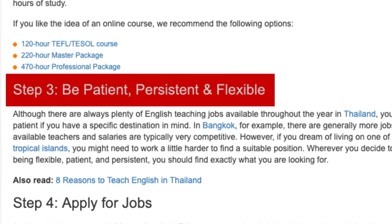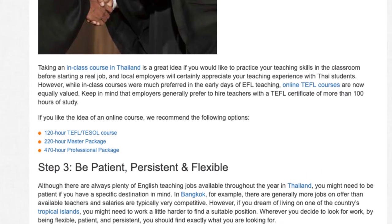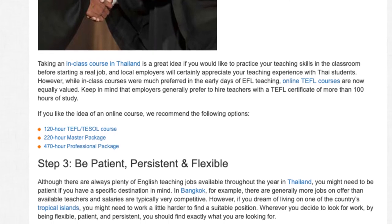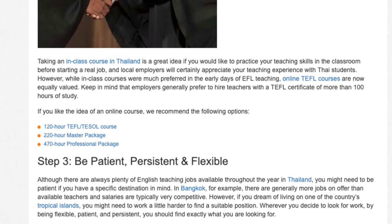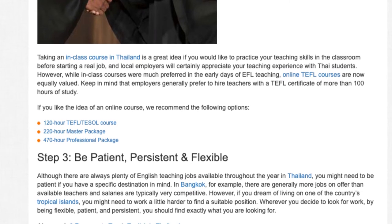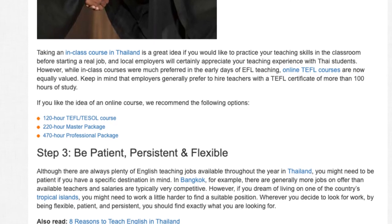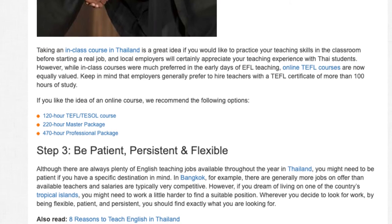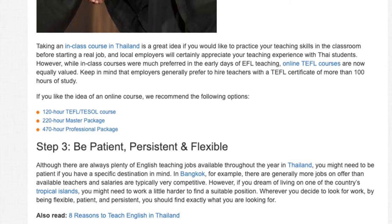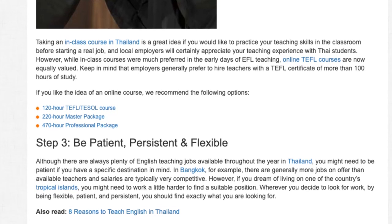Step 3: Be patient, persistent, and flexible. Although there are always plenty of English teaching jobs available throughout the year in Thailand, you might need to be patient if you have a specific destination in mind. In Bangkok, for example, there are generally more jobs on offer than available teachers, and salaries are typically very competitive. However, if you dream of living on one of the country's tropical islands, you might need to work a little harder to find a suitable position. Wherever you decide to look for work, by being flexible, patient, and persistent, you should find exactly what you are looking for.